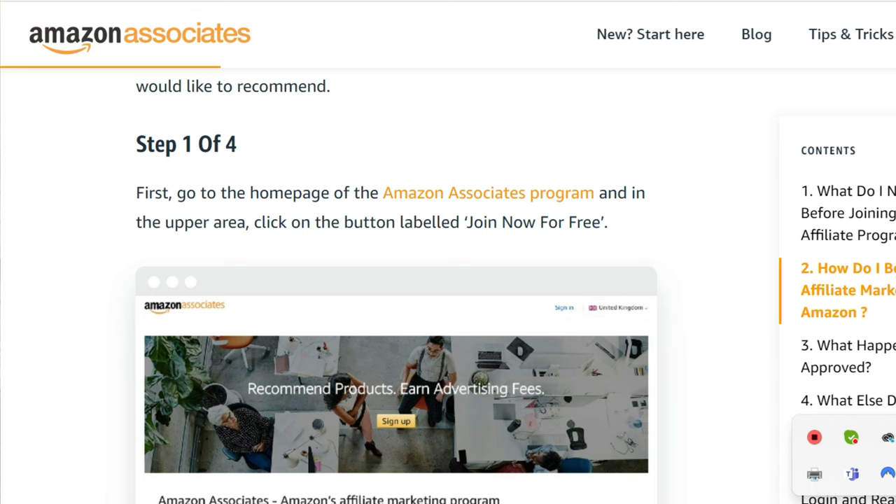Step one of four — it's got this link here: Amazon Associates Program. Just click on that. And honestly, it's as easy as that. If you already have an Amazon account, which I'm guessing most people do, it will just link them up. So I clicked on there and applied.